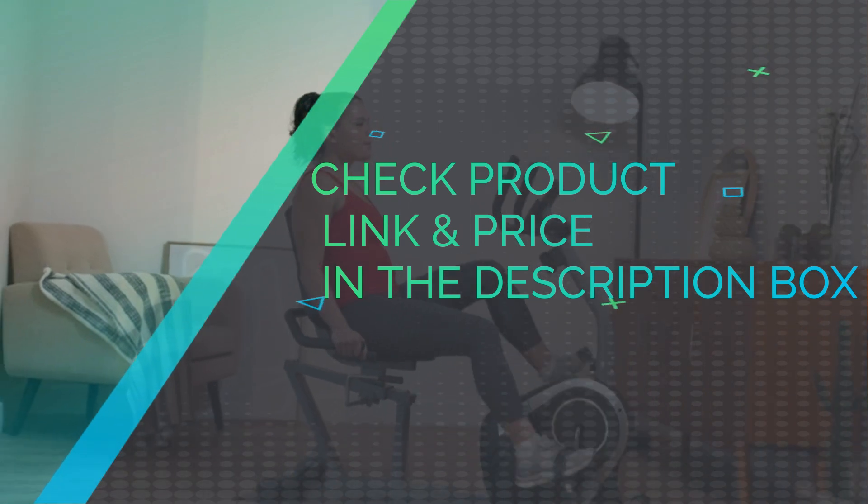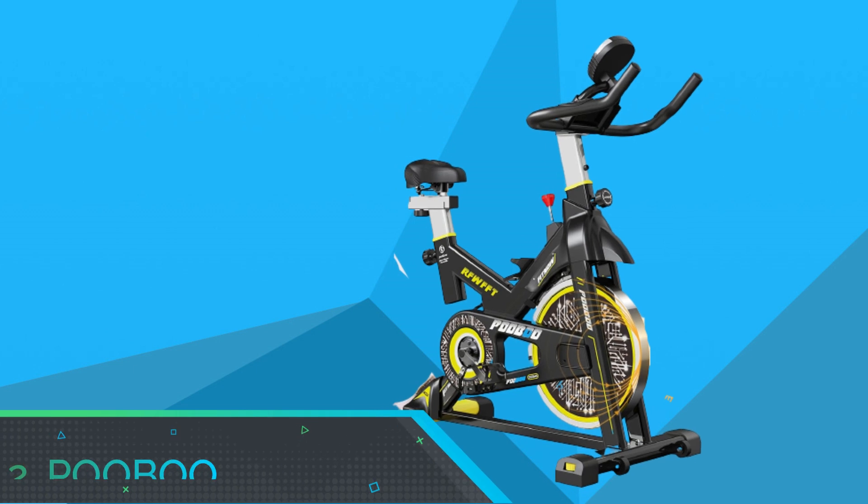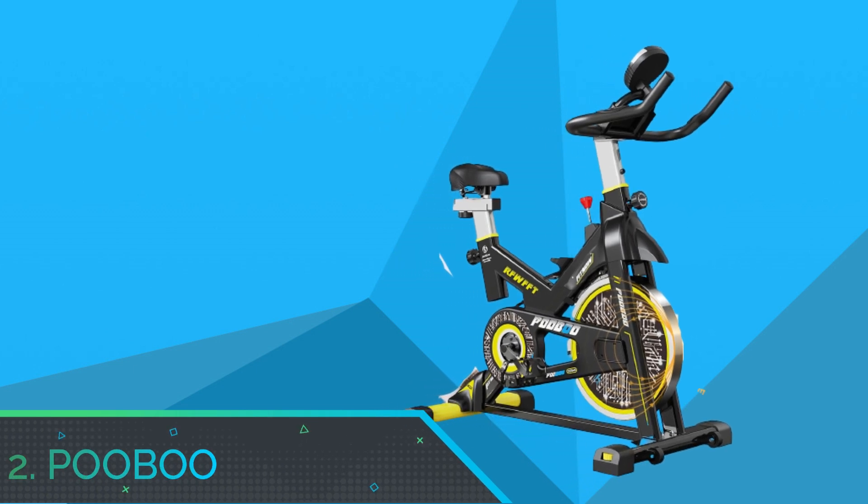Check product link and price in the description box. Number 2: Pooboo Exercise Bicycle for Home.